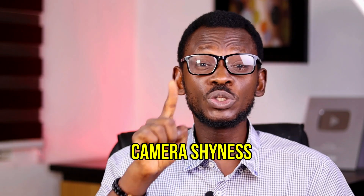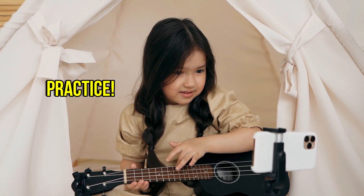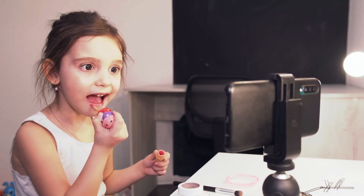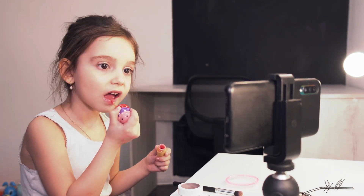The first thing I want to address is camera shyness. The only solution to camera shyness is practice. Almost everyone started out being uncomfortable with the camera. However, with practice, you get more comfortable. You find your voice and your style.